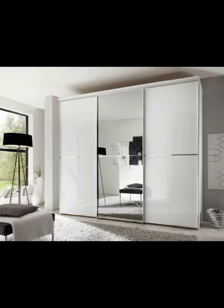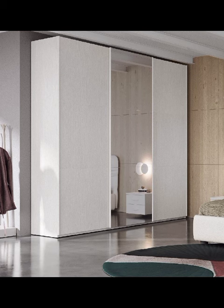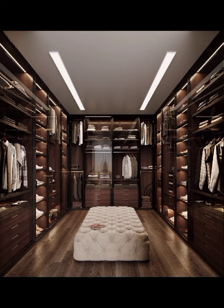Welcome to Record Quiz. In today's video, we are diving deep into the fascinating world of modern bedroom wardrobe decoration. In this journey through the latest trends, ingenious designs, and transformative ideas that will elevate your sleeping space to new heights.